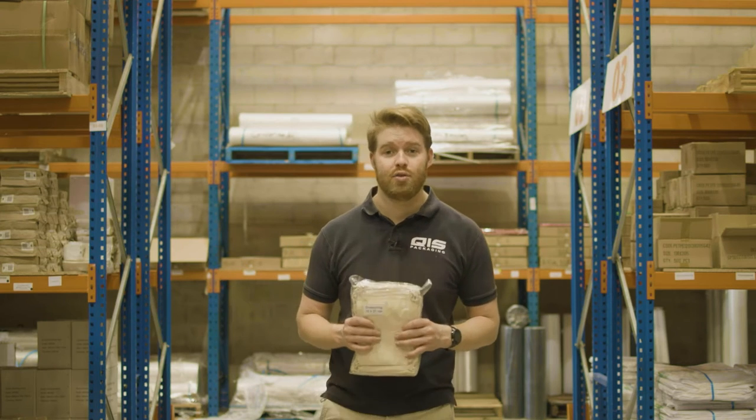All our calico bags are sold in packs of 50 and there are quantity breaks available, so the more you buy, the better the value.